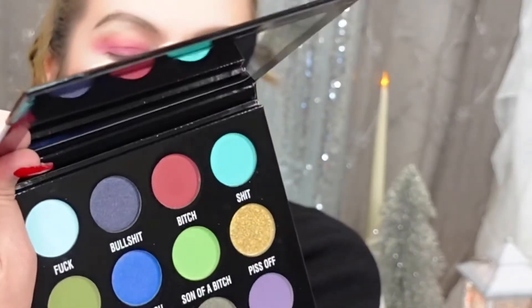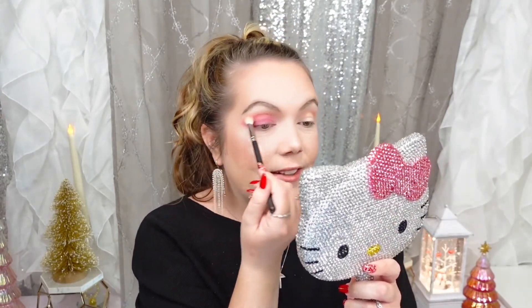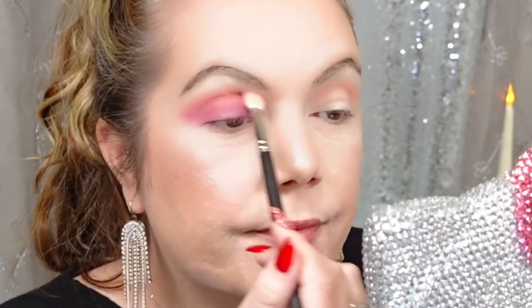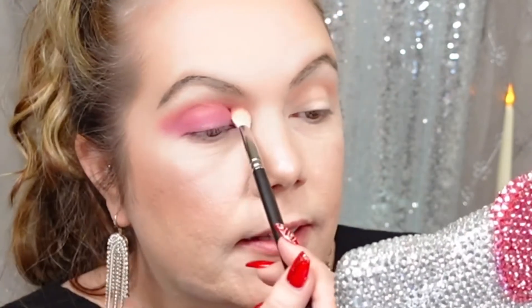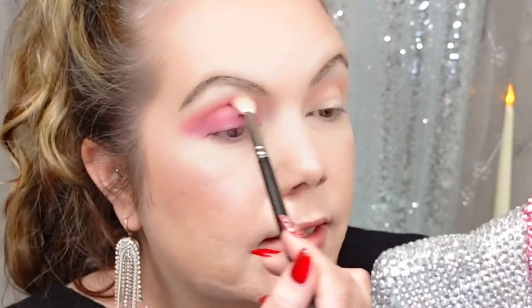My husband got home from work, he took a nap, and I was like, 'I'm gonna lay down too.' I'm dipping into the color Biatch from the Parental Advisory palette and just deepening up that crease. I wanted something colorful today — I'm feeling colorful. It might not be everybody's cup of tea, but I'm gonna tone it down with some sparkles and prettiness too.